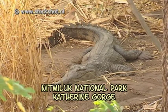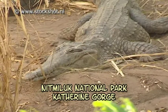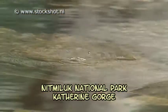The crocodiles which live here are freshwater crocodiles. They're less dangerous than their saltwater cousins and they usually avoid humans.